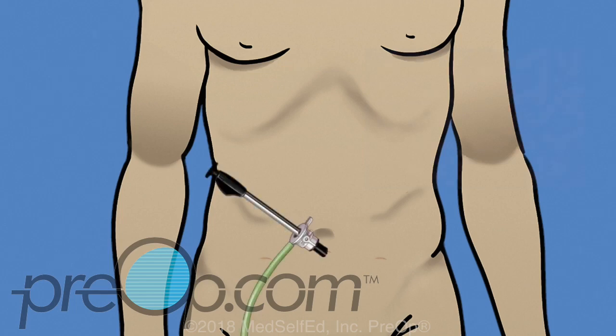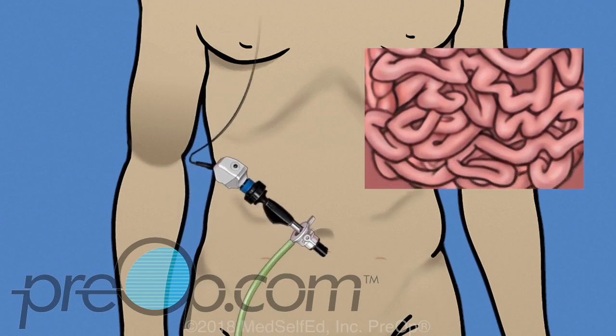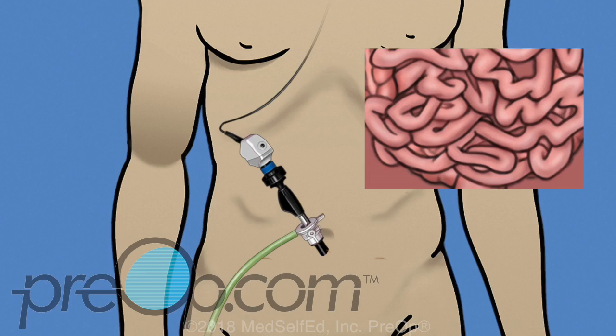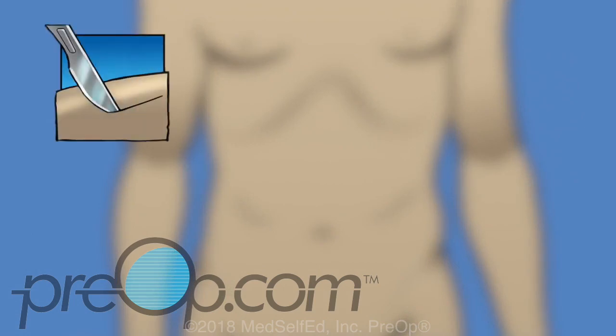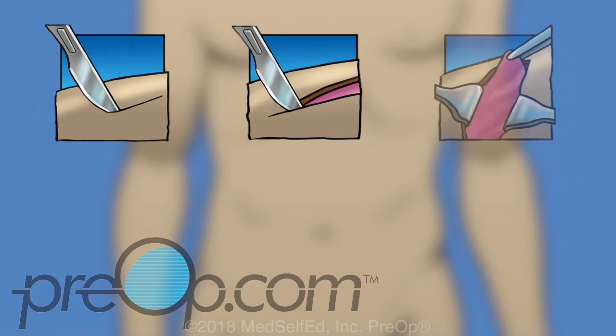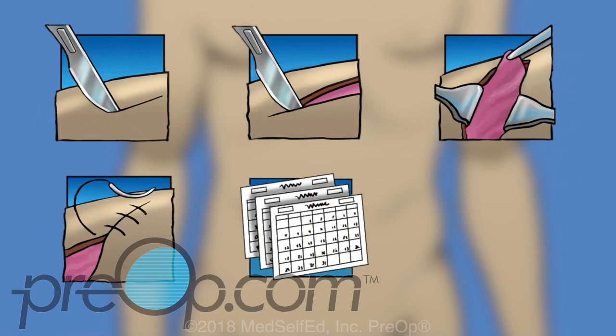Your surgeon has recommended a laparoscopic procedure. A long instrument with a light and camera called a laparoscope is used. The scope makes it possible to see and operate on hard-to-reach, delicate tissue. This is minimally invasive surgery that uses very small incisions instead of a classic large incision. Healing and return to normal activity is usually faster, with less bleeding and fewer complications. The surgical team is prepared to change your surgery to an open procedure with a larger incision if this becomes necessary — sometimes needed to treat unexpected bleeding or other findings.